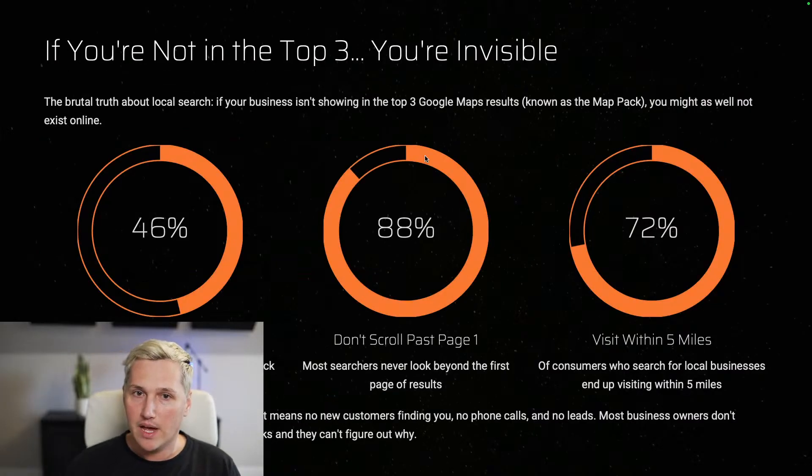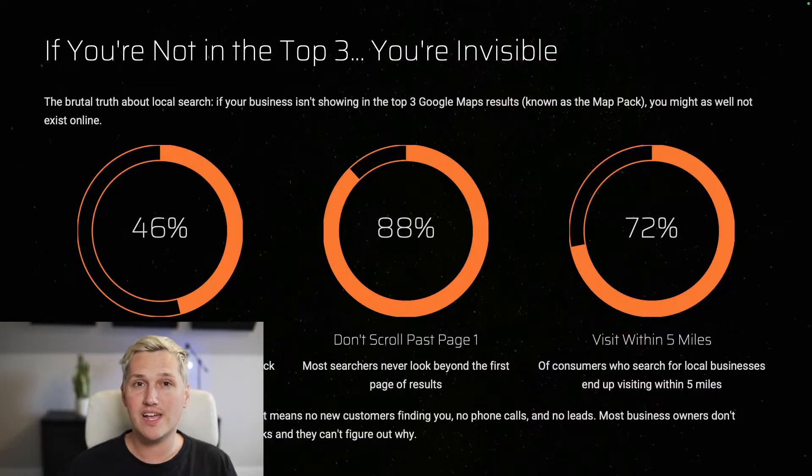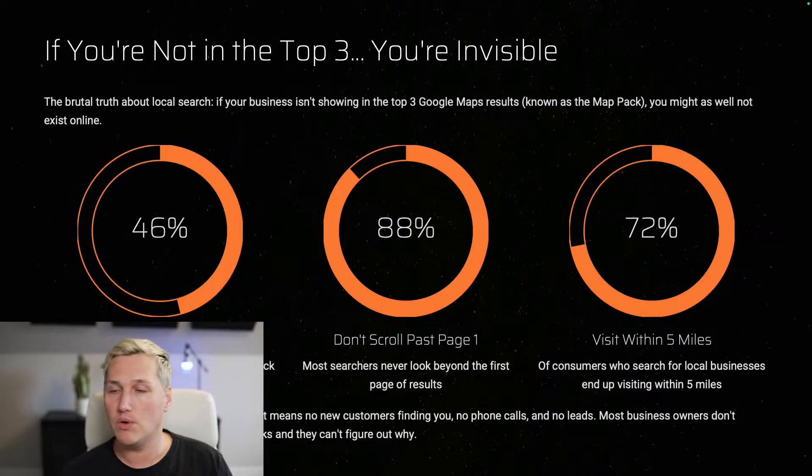The reality for Google Maps business owners: if you're not in the top three, you are invisible — that's the brutal truth about local search. If your business isn't showing in the map pack you might as well not exist online, because nearly half of all local searches end with a click on the map pack, and most searchers never look beyond the first page of results. When this invisibility glitch hits a business owner's listing, it means no new customers, no phone calls, no leads — and most owners don't realize they've been hit until their revenue tanks.